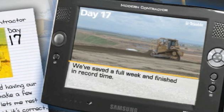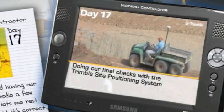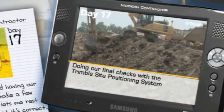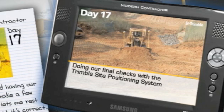We've just finished the final grading — we basically saved a full week here on this site. We finished grading on the road we were working on in record time. Right now we're doing our final checks with the aid of the Trimble site positioning system. It's so easy to make sure it's correct because all of our data is right here on the screen.